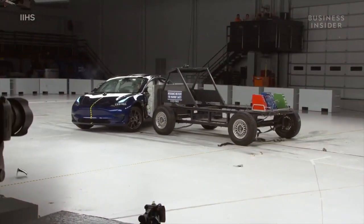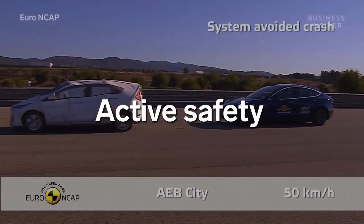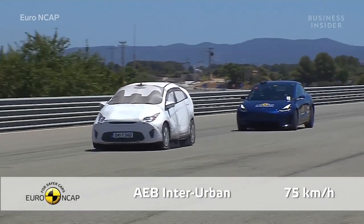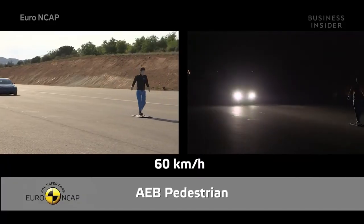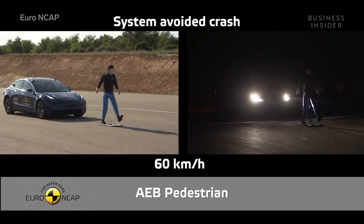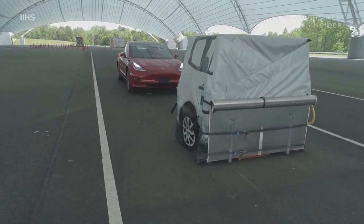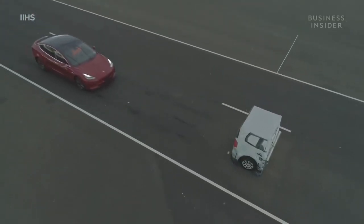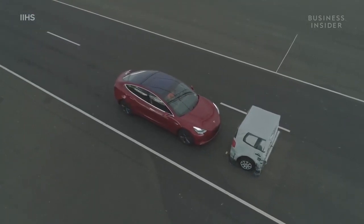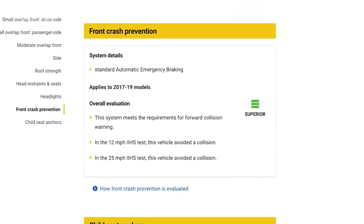While passive safety covers what happens in an accident, active safety refers to the systems that help a car to avoid a collision in the first place. The Model 3 has a suite of driver assist systems designed to keep you from getting into an accident, including an automatic emergency braking system that detects obstacles and stops the car on its own. To test this, IIHS had the Model 3 drive towards a stopped obstacle at 12 miles per hour and 25 miles per hour. The car earned a superior rating in front crash prevention for automatically stopping at the obstacle both times.